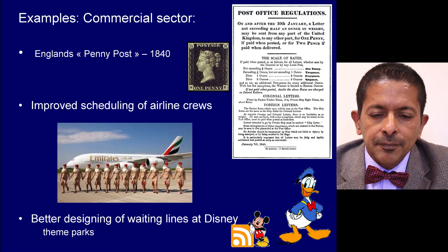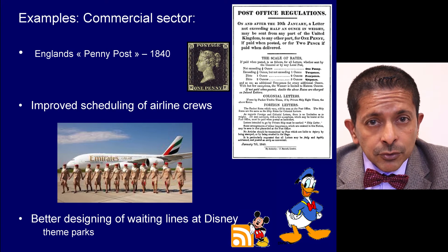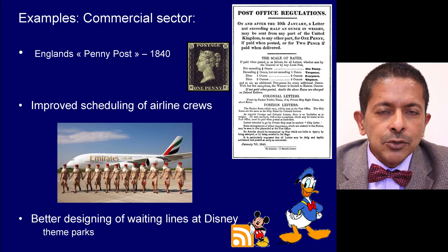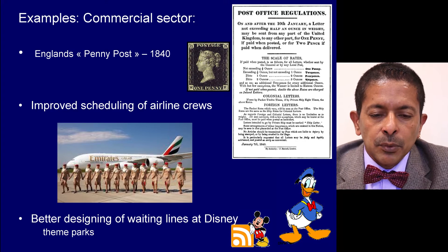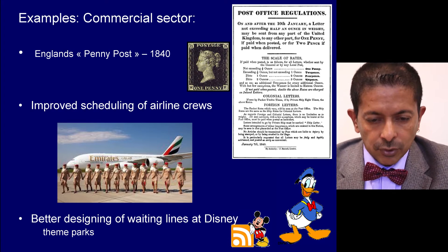In the commercial sector, as early as 1840, operational research was used for improving the sorting of letters and transport, which led to England's first penny post. It was then rolled out to the colonies and became known as the Royal Mail Service.